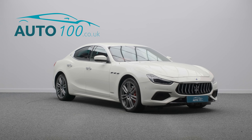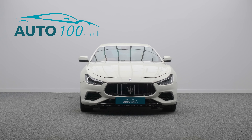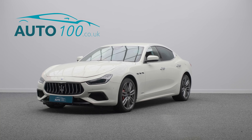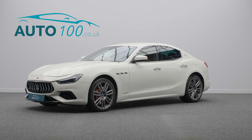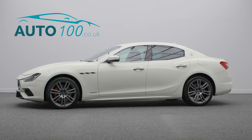The irresistible allure of true Italian style has been combined with Maserati performance, with the turbocharged 330 horsepower engine giving you a rapid 0-60 time of 5.6 seconds.